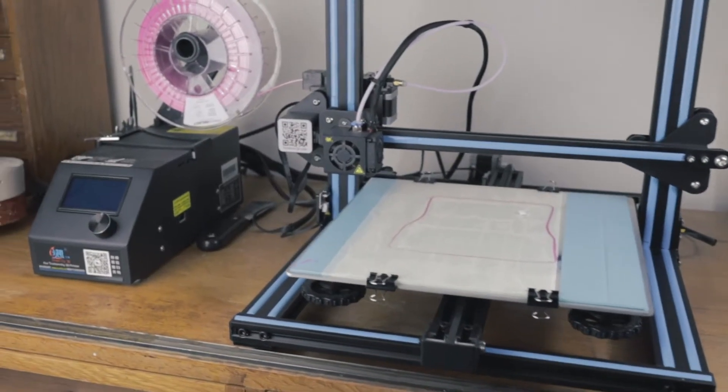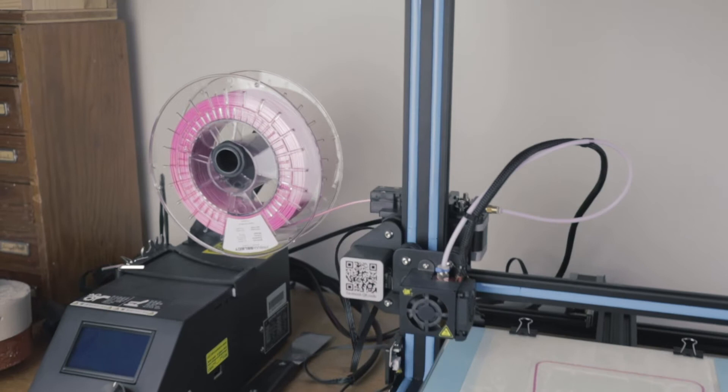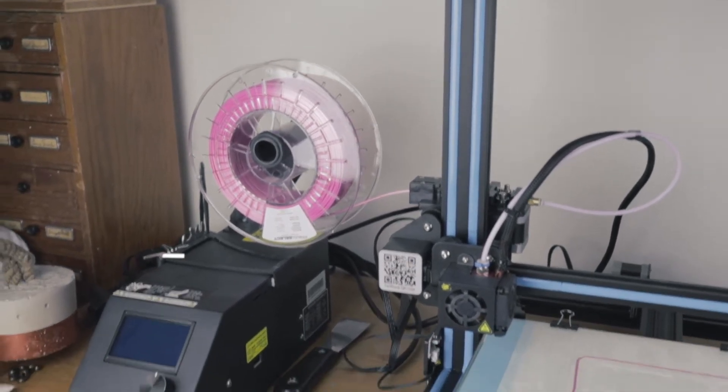I bought this Creality CR10S for about 400 bucks including some PLA. If your budget allows, this is a great starting point because it's cheap and it's still a good printer. If you want to go higher in price, there are a lot of options. But if you're watching this, you're probably trying to decide whether to buy one or not. My advice is to buy something cheap and try it out. If you don't like it or find yourself not using it, sell it. There's no reason to spend a lot of money on your first 3D printer.